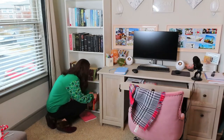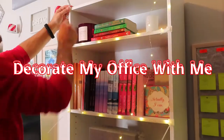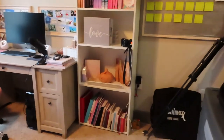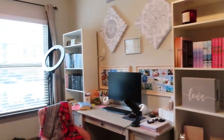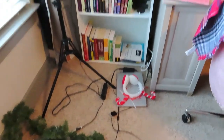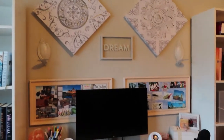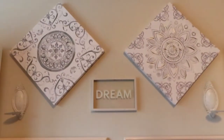Hey you guys, welcome back to Vlogmas day four! Today I am decorating my home office. I hope you guys enjoy. First things first, I wanted to show you the office — it was a mess. I kept putting things in here while we were decorating the living room and the outside. We just kept dumping things in the office because we weren't sure what we were going to use for decorating in here. I have never had my office such a mess, other than when I first moved in. It was driving me absolutely bananas.